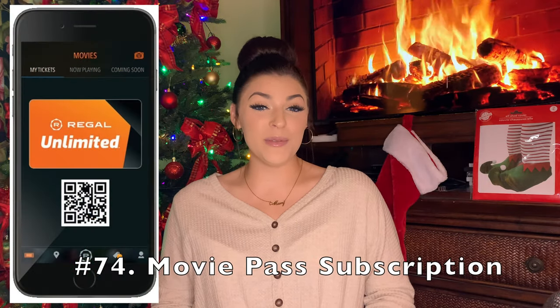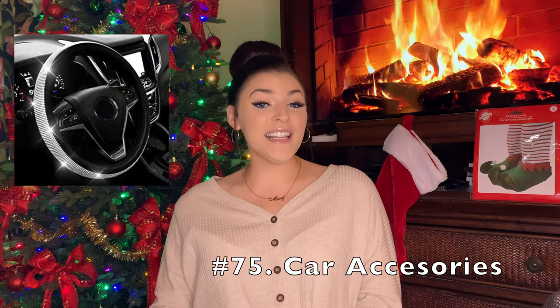A MoviePass subscription — this is a good one for people who love movies. My family and I have MoviePass subscriptions and it's really nice because you can go either three times a week if you're doing AMC, or if you're doing Regal, it's an unlimited amount of times per week for the entire month for $21. If you see movies a lot, the tickets add up so quickly and you save a lot of money. Car accessories like a cute steering wheel cover, an air freshener, a license plate cover, that gooey stuff that can clean out your vents, or a phone mount are all good options.